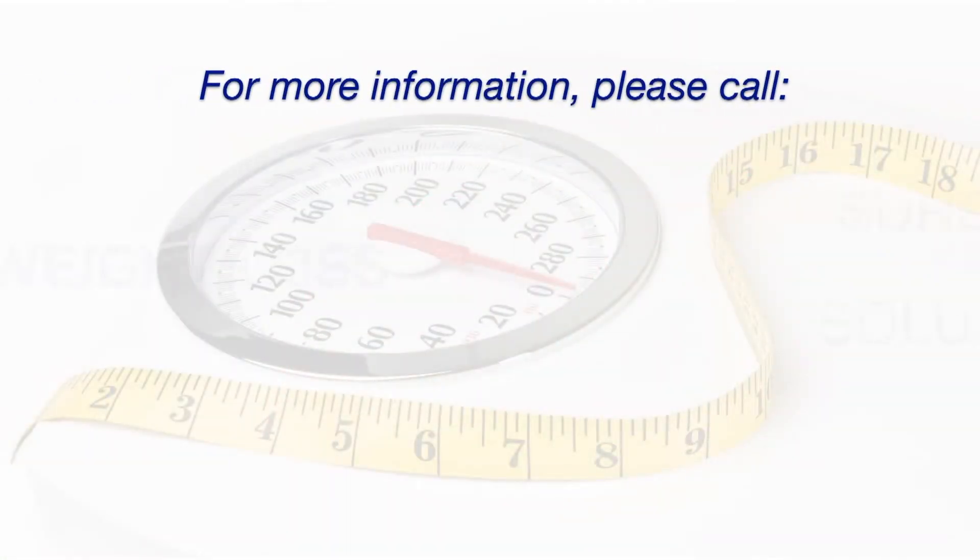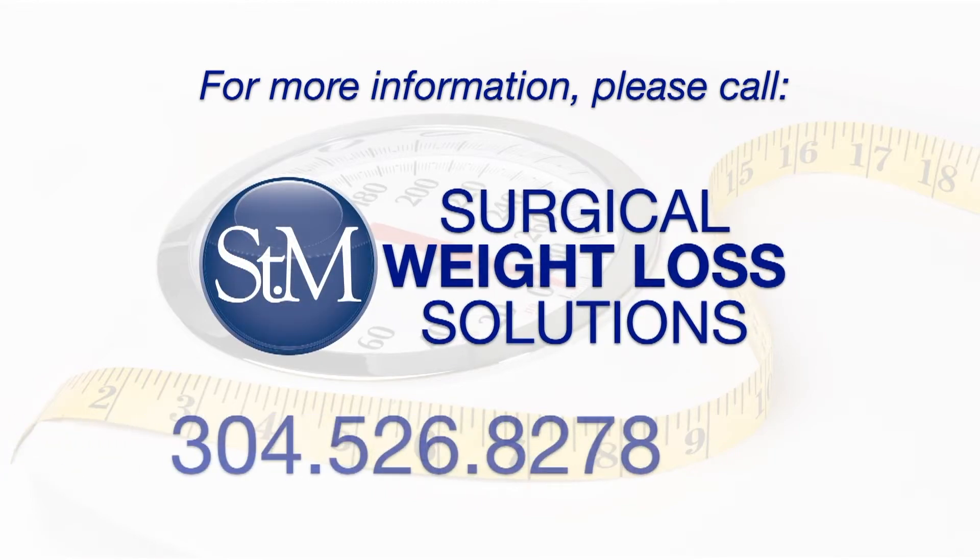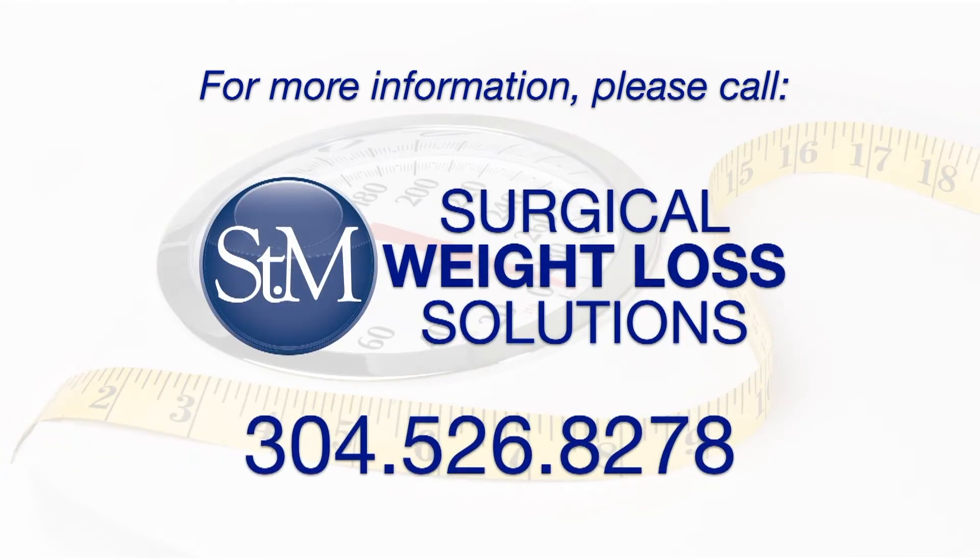For more information about robotic sleeve gastrectomy at St. Mary's Surgical Weight Loss Solutions, please give us a call at 304-526-8278.